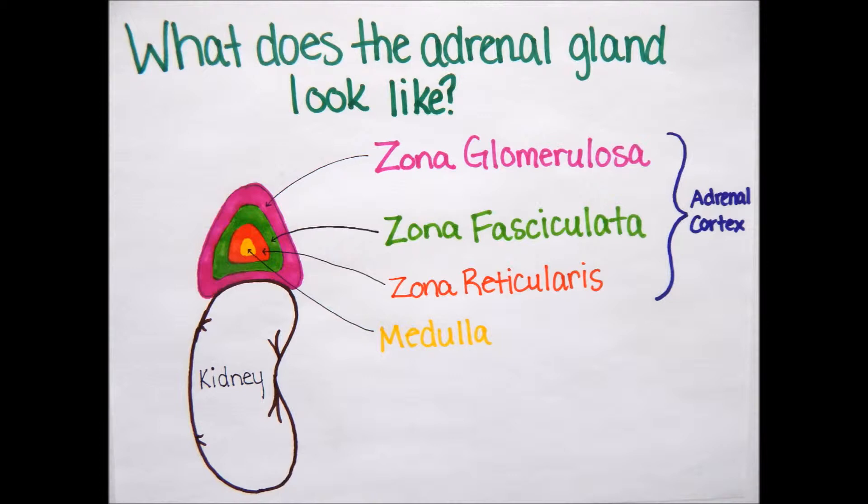First, we are going to talk about the normal anatomy of the adrenal gland. The adrenal gland sits on top of each kidney and is made up of the adrenal cortex and the medulla. For Addison's, we are focusing on the adrenal cortex. It is made up of three layers: the zona glomerulosa, which is the outermost layer in pink; the zona fasciculata, which is the middle layer in green; and the zona reticularis, which is the innermost layer of the adrenal cortex, shown in orange.